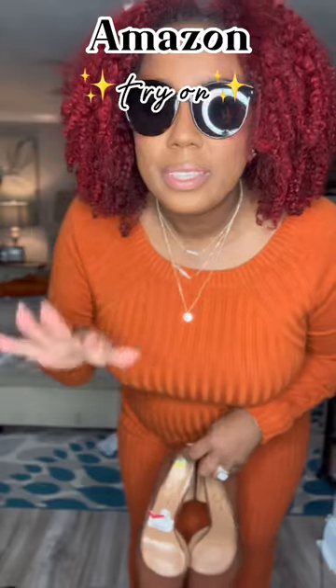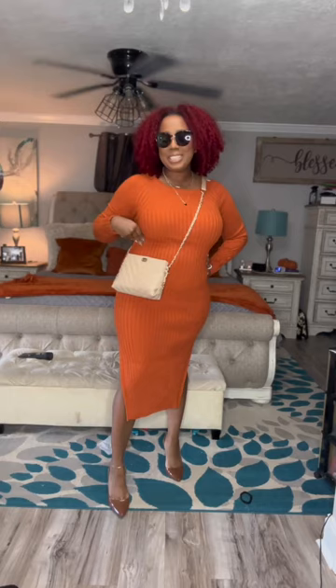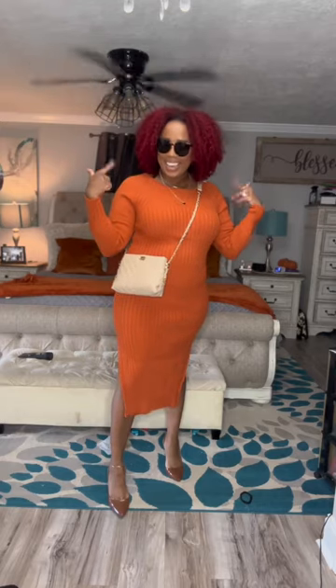I got a package, let's try it on! This is how I would style the dress — with these sunnies from Amazon, this jewelry from Amazon, and these shoes. I'll show you guys how it looks all together along with this nude bag.